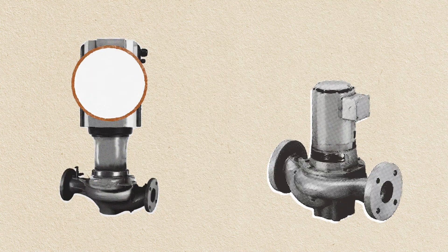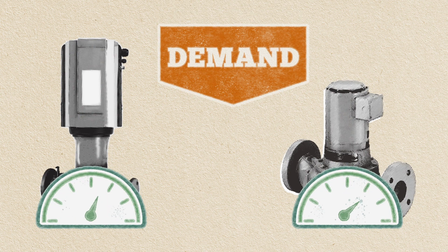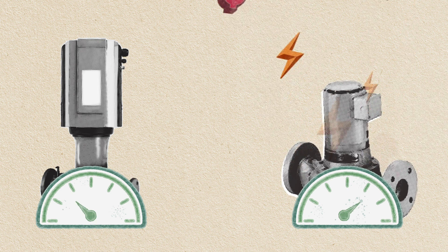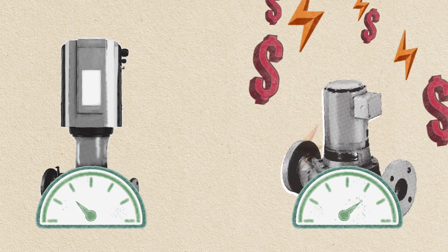The smart pump has a brain. It incorporates a logic system that can figure out correct flow based on actual demand. When demand is low, the pump's integrated sensors know to automatically respond by reducing motor speed and flow — in turn cutting energy costs. But a not-so-smart pump just keeps going at a pre-programmed rate no matter what the demand, wasting energy and money.